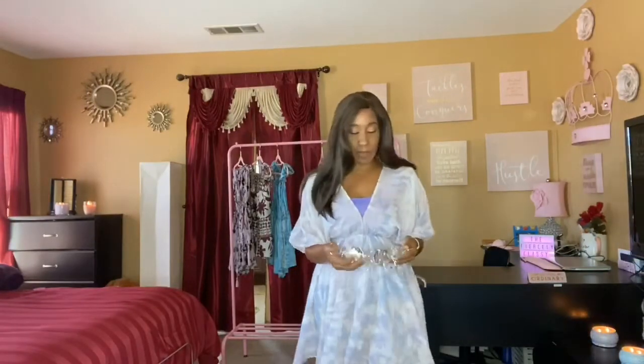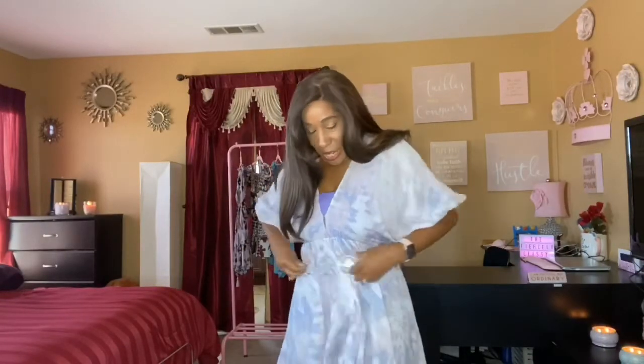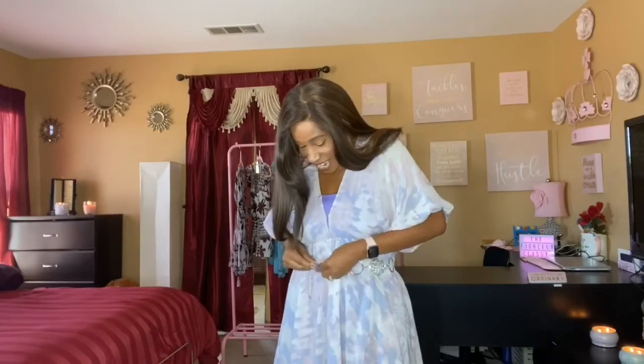This dress is very lightweight. I paired it with a lavender cami underneath just so the outfit could pop, but I want it to pop just a little more, so I'm going to add one of my favorite silver chain belts to this dress for some added flavor. There we go — I like it with the belt; it adds just a little touch of pizzazz.